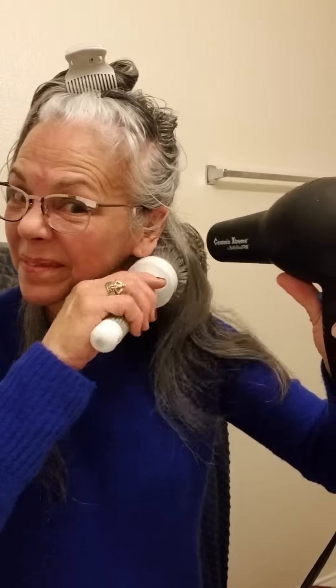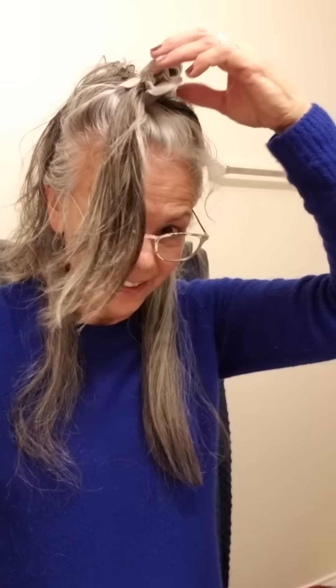I'm thinking maybe I should blow dry my hair in sections this time. I'll start doing that and when I get a little further along I'll come back.